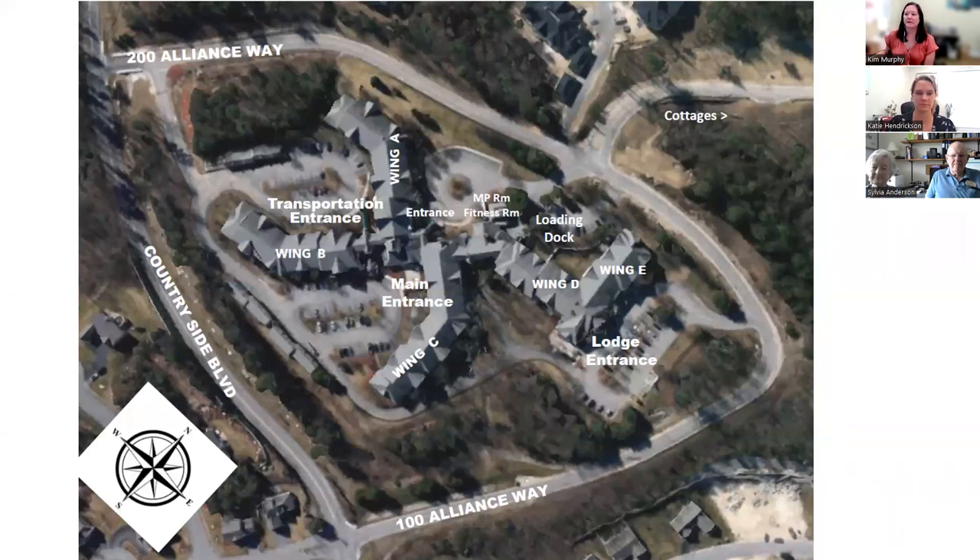This is a campus map illustrating the shape of the building. You can see the main entrance, the different wings, the fitness room, and the multipurpose room, which were added in 2016–2018 as part of a renovation and expansion project with the Riverwoods group. And White Birch Way, up to the right, is the road that leads to our cottages.